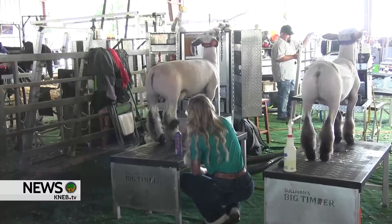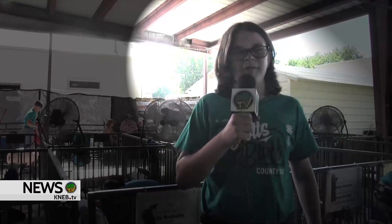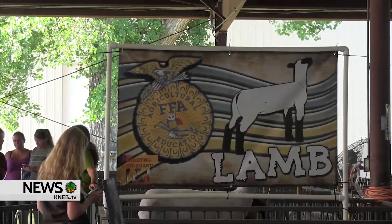Alexander Krulik has shown sheep at the Scotts Bluff County Fair for six years now. All his other siblings have shown animals throughout their past, and he's also using the money he earns to pay for college. This year, he tried a new breed of sheep, and he prepared all summer for the fair.